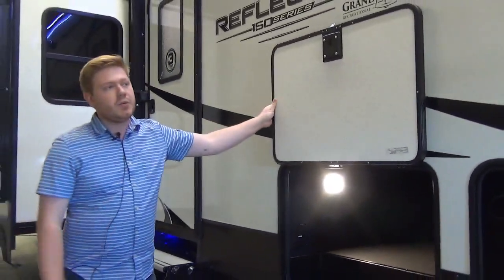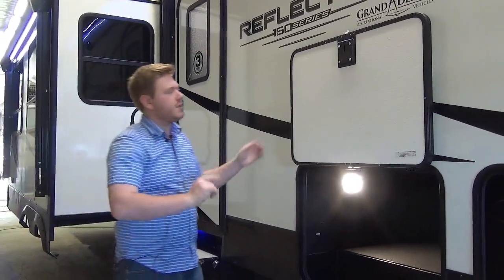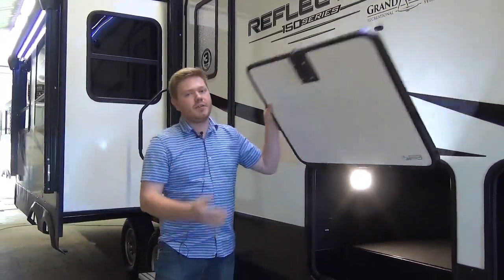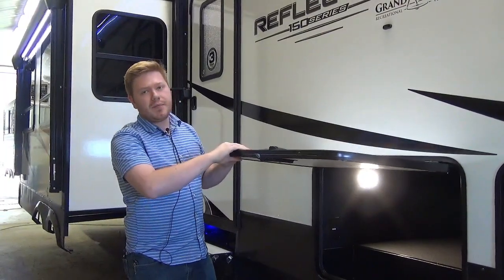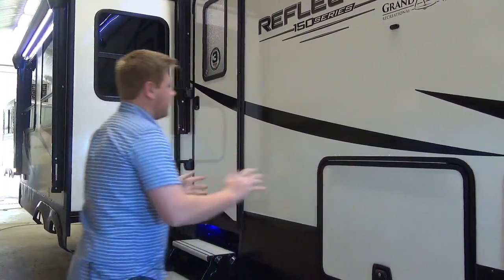Some updates for 2020 - you're going to notice a nice white exterior. It's going to expel a lot of heat off the trailer so it's not going inside. They've also thickened up their baggage doors and given us these full metal slam latches - just a really solid connection.